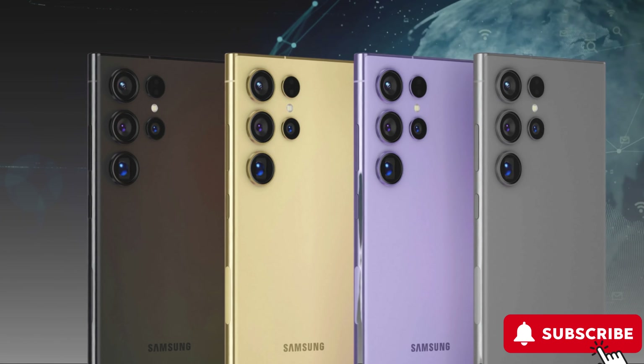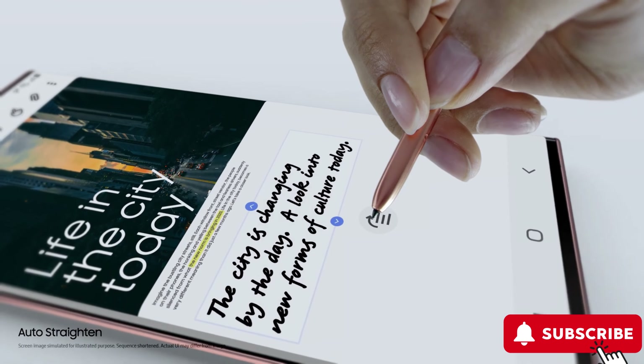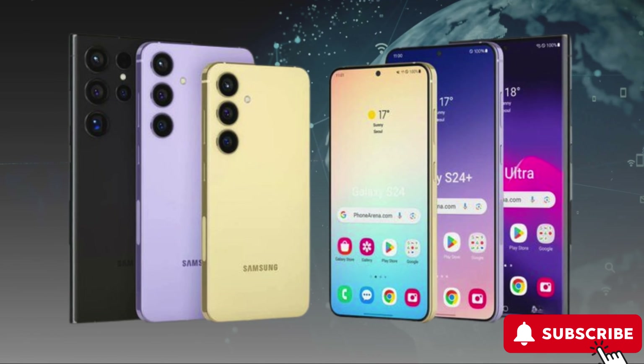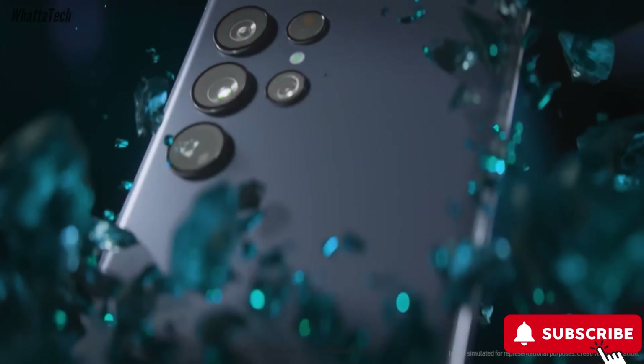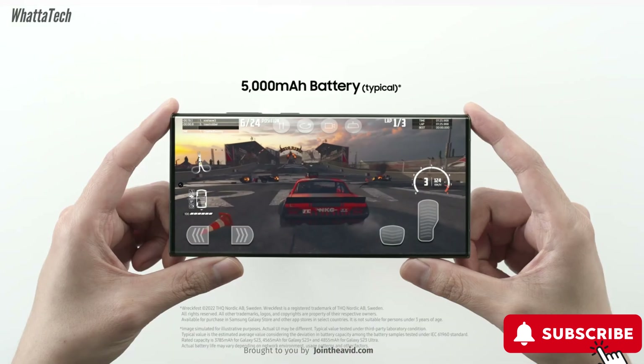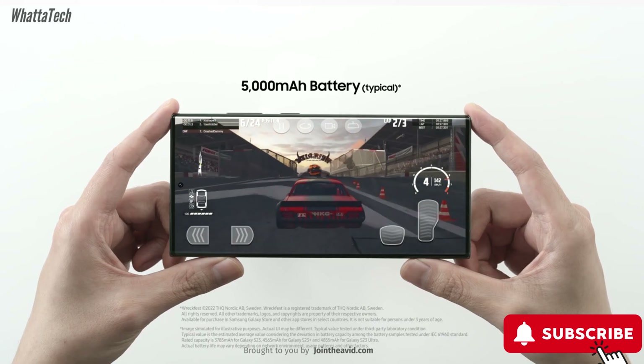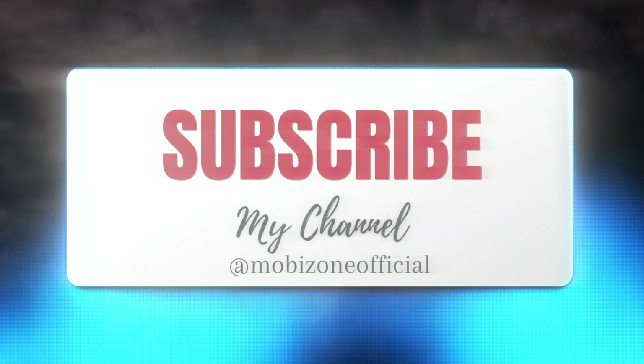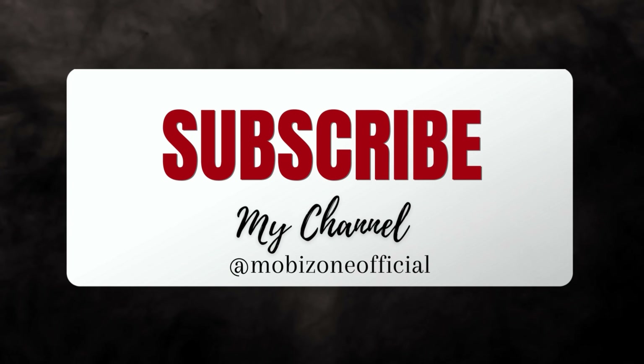All three models are rumored to feature LTPO panels. The rear cameras are expected to receive some upgrades, with most changes concentrated on the Ultra model. The Samsung Galaxy S24 series is set to be unveiled in January at an Unpacked event in the U.S. Stay tuned for the latest news and updates on the upcoming Samsung phone, and don't forget to activate the notification bell for timely information.